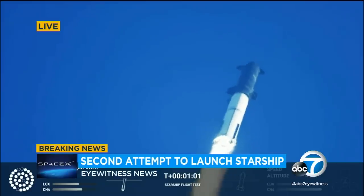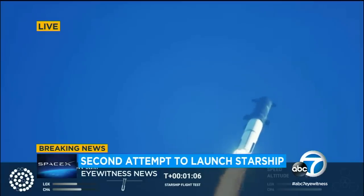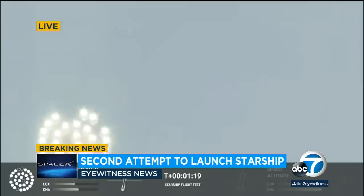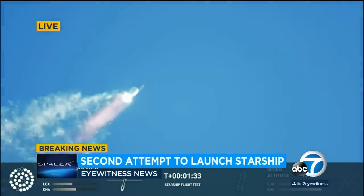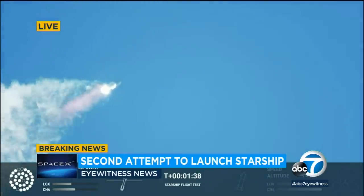We're throttled down and throttled back up, going through the period of maximum aerodynamic pressure. They've got a lot of extra engines — a couple of those engines didn't light up. We can see on our monitor the speed keeps increasing, it's at almost 900 kilometers. About six of those, yeah. They built a lot of redundancy into this thing for that very reason. But just getting that thing off the ground is an incredible accomplishment.